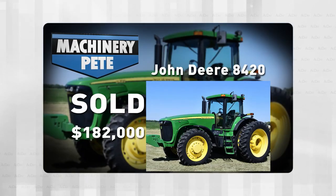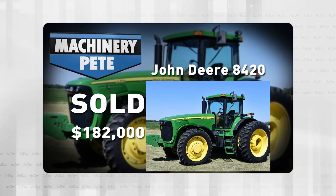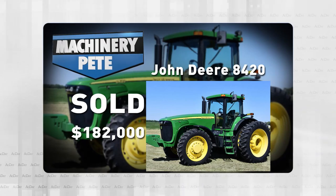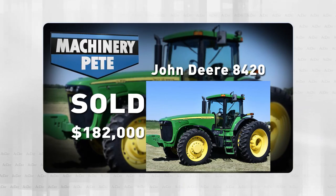Last Thursday, I saw the highest auction price I've ever seen on an 8420, and I've seen 352 of them over the last 20 years. The sale last Thursday was in Delta, Iowa — an online farm retirement auction by our good friends at Sullivan Auctioneers. It was a very sharp 2005 model, 2,827 hours on it, and it sold for $182,000. That's a record high auction price, and it's a record by $15,000.